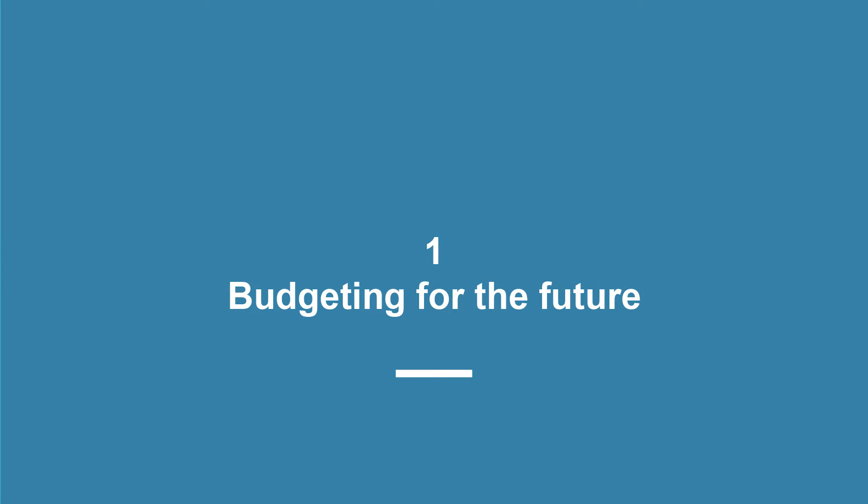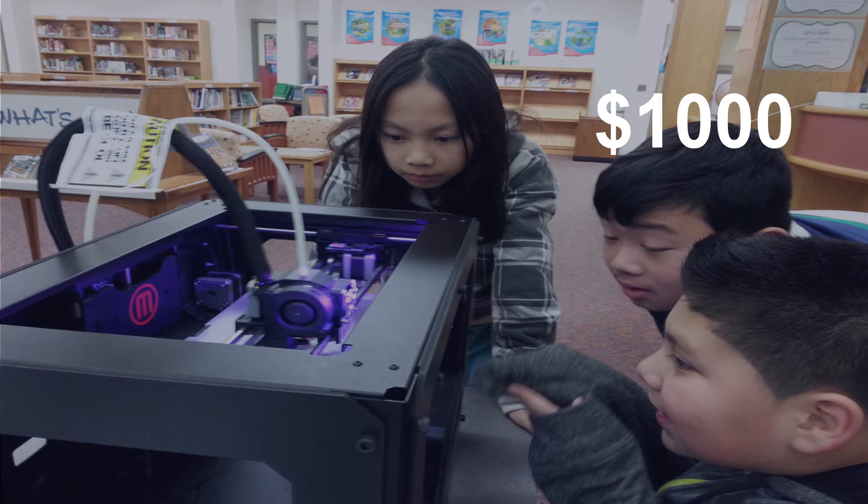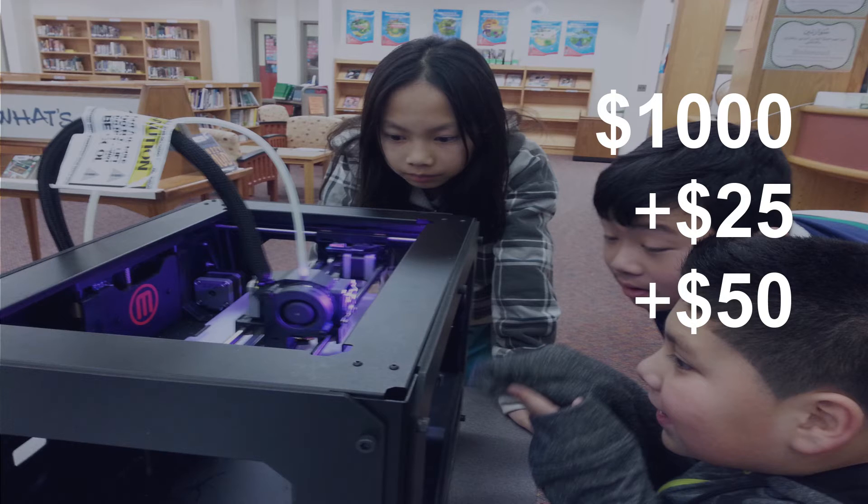Let's start by talking about budgeting for the future of your makerspace. Let's begin by thinking of a specific case study. 3D printers are a very popular tool in a lot of makerspaces and can be a really awesome tool. So let's say that you buy a 3D printer for a thousand dollars. Next, you need to buy some filament for your printer, perhaps in different colors or different kinds, or you just ran out.